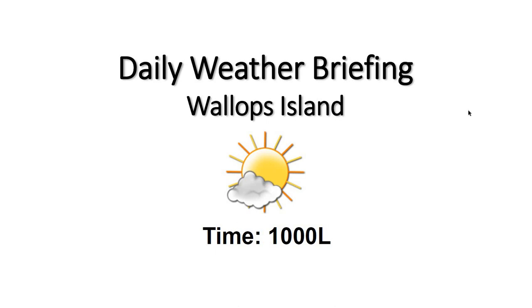Good morning, welcome to your 10 a.m. daily weather briefing. We have some tranquil conditions across the region this morning, seeing mostly sunny skies across the area. Temperatures are chilly for this time of year.